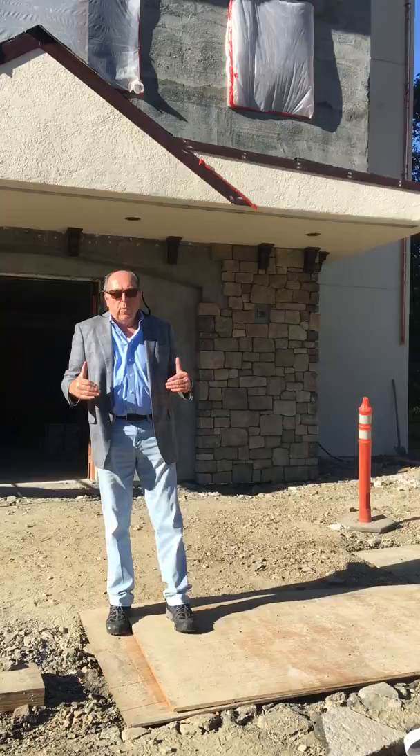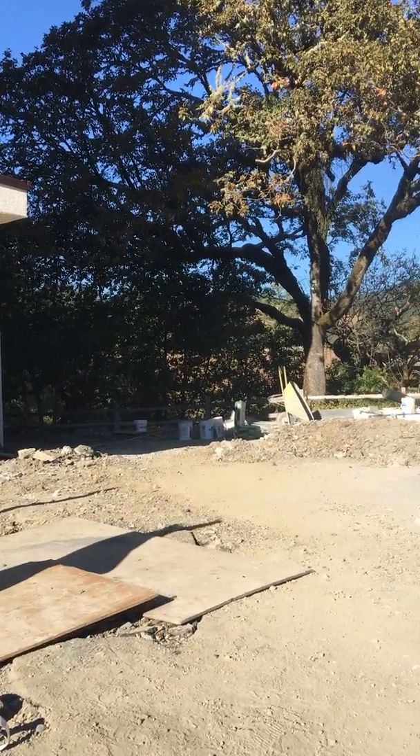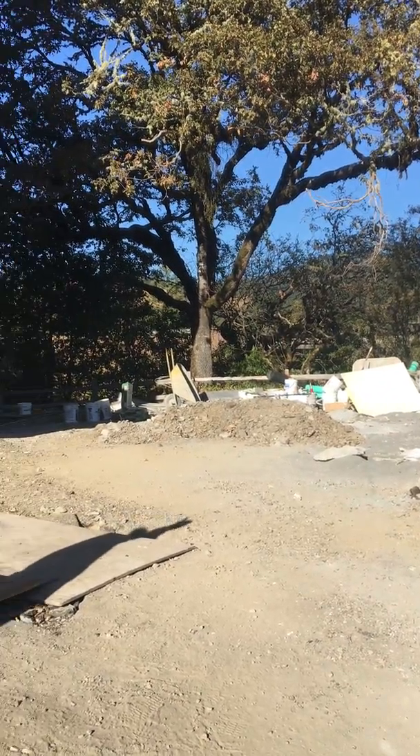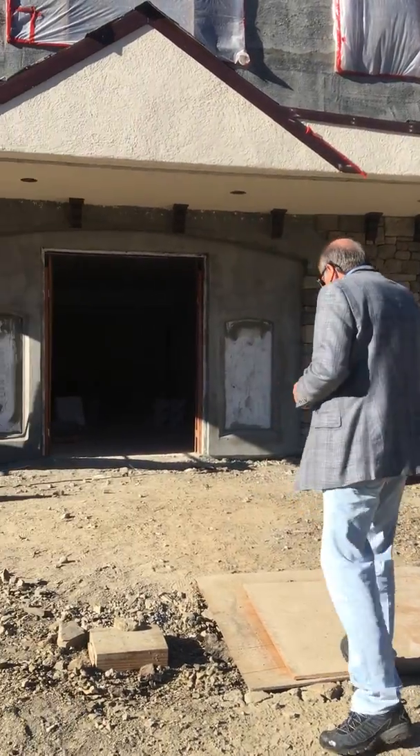This is where the new entrance will be. Over to my left here will be ADA parking for our ADA friends. There will be plenty of parking for ADA. Guests can come right up to the front door and walk right in.